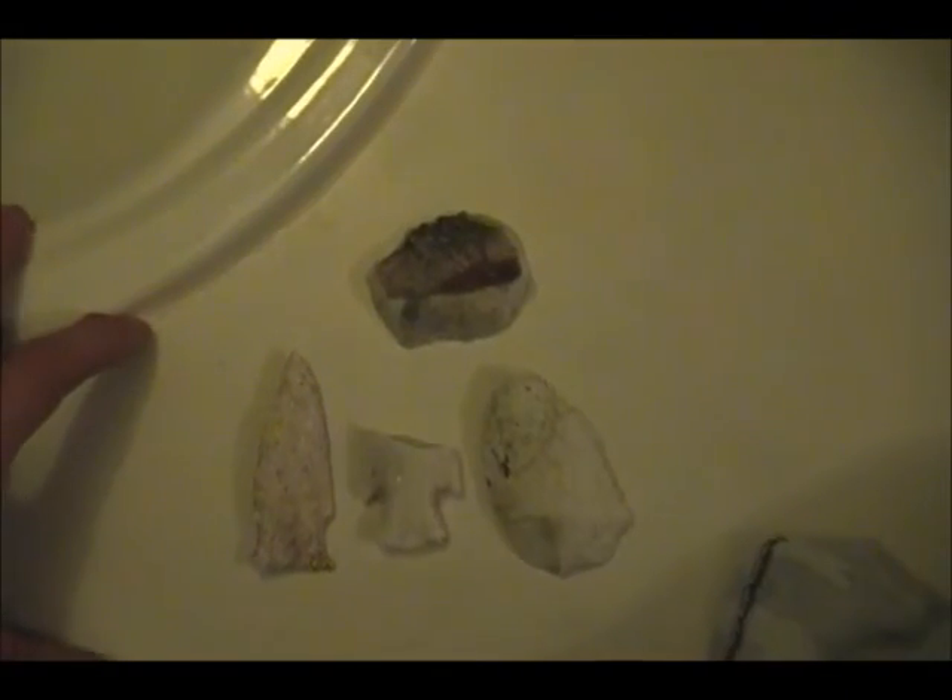Too bad we couldn't have found that on Christmas, but any day you find one is a good day. We'll get back with you again this week — it's going to be a nice week, a good week for digging.